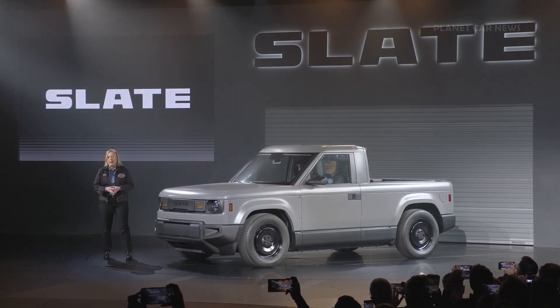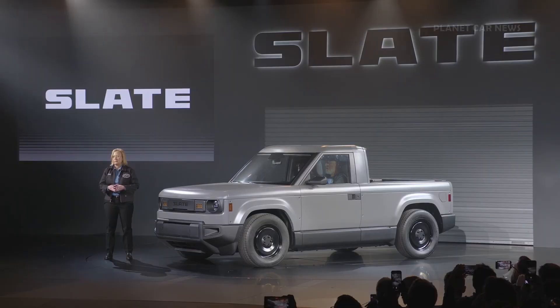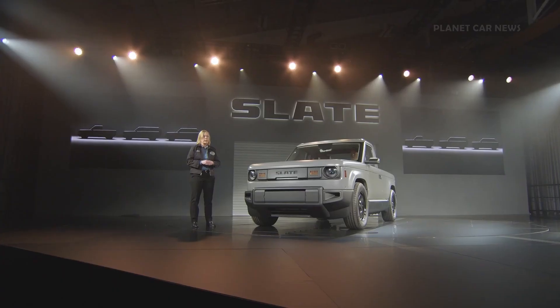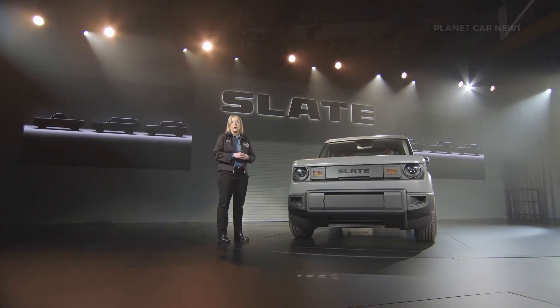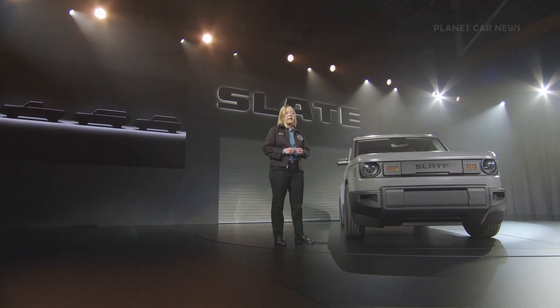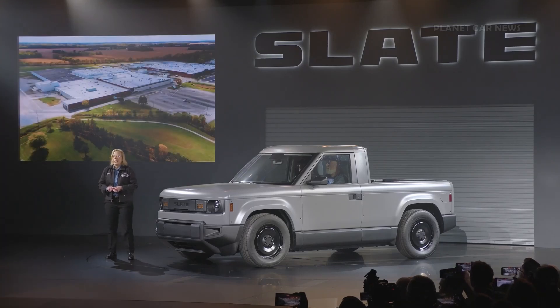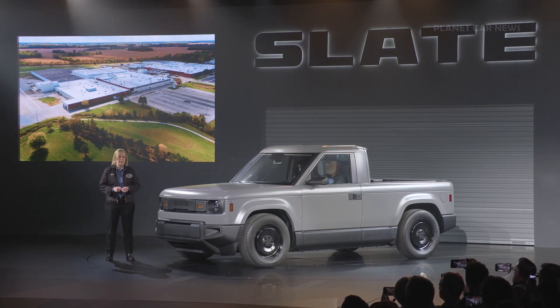A radical truck platform, so customizable, that it can be transformed from a two-seat pickup into a five-seat SUV. More on that in a minute. Slate trucks are all about accessible personalization. You can select from over 100 accessories, available individually or bundled, to make the blank slate yours — at the time of purchase, or as your needs and finances change over time.